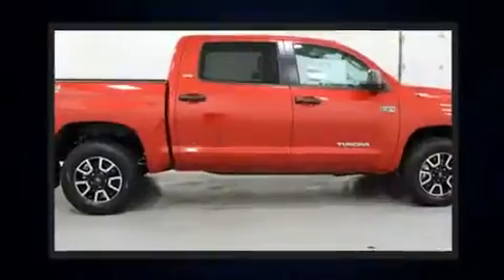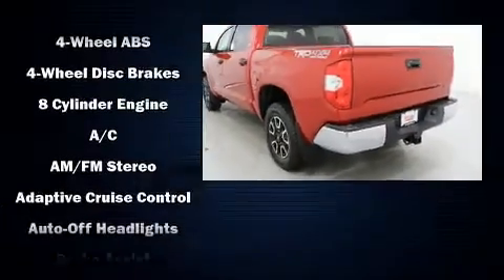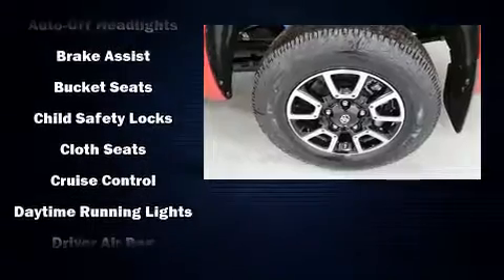Toyota prioritized comfort and style by including variably intermittent wipers, heated door mirrors, lane departure warning, remote keyless entry, a trailer hitch, and air conditioning.